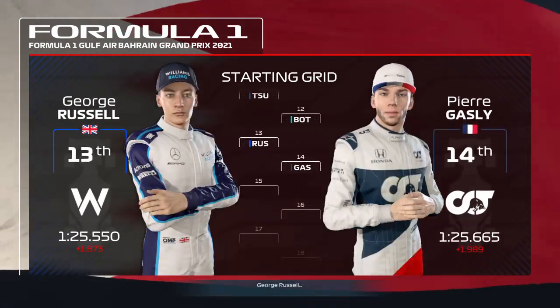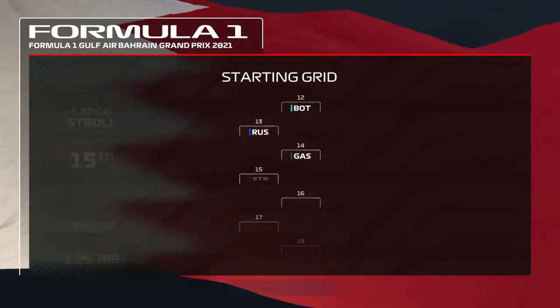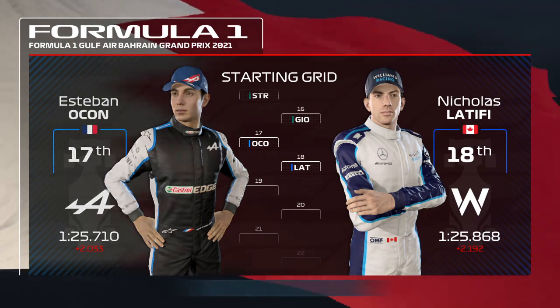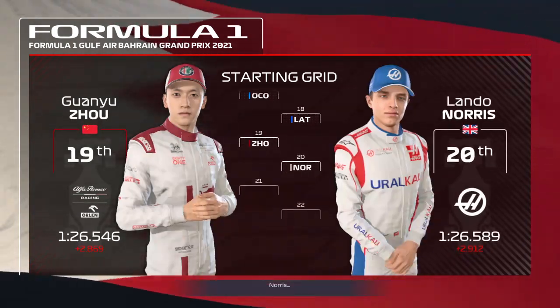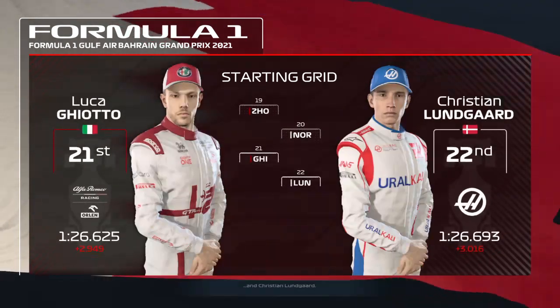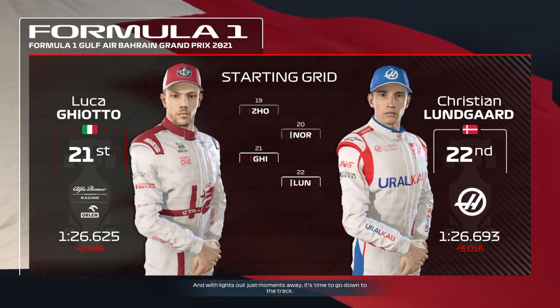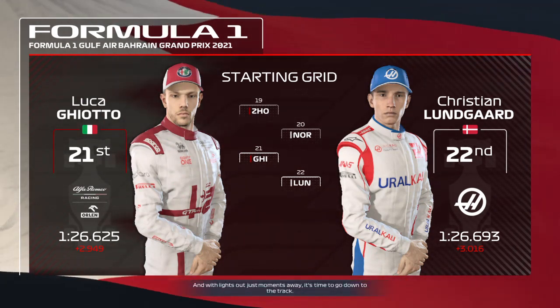Bottas got caught out on the medium tyres, so it hasn't gone well for him at all — they've definitely gone backwards. Even Norris isn't able to drag his car in front of both Alfa Romeos.